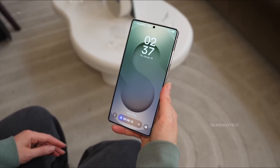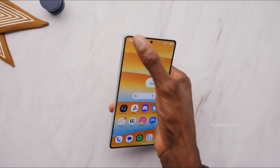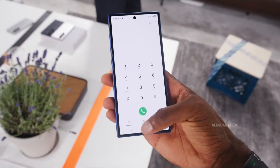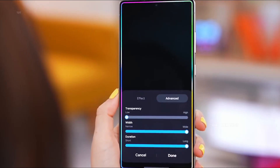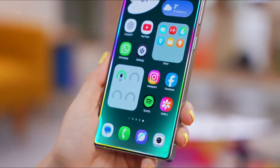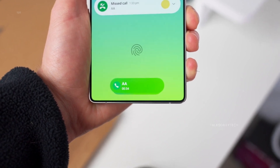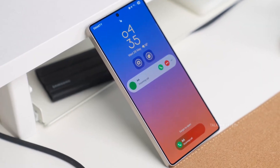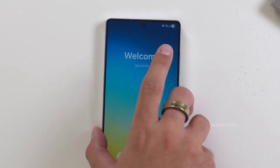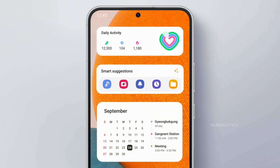Samsung isn't stopping there. The company is shaking up its release strategy, mirroring Google's faster-paced Android development cycle. Moving forward, Samsung will unveil major One UI versions with the Galaxy Z series mid-year, followed by .5 updates alongside the Galaxy S lineup. And despite the .5 label, these updates are packed with major features and deep enhancements. By aligning closer with Google's timelines and shifting to a trunk-based development model, Samsung is signaling a bold new era for both hardware and software, where innovation doesn't wait and the future arrives faster than ever.